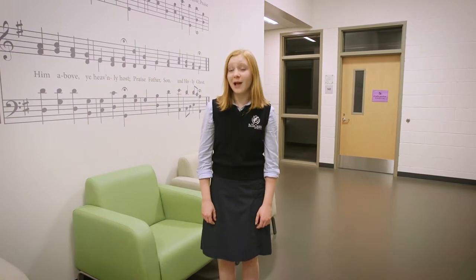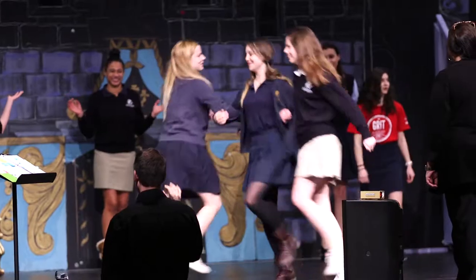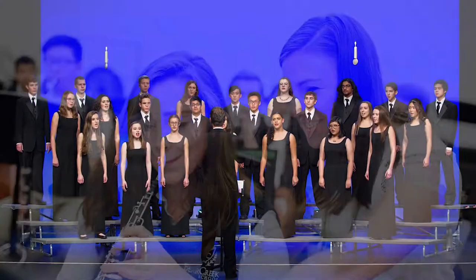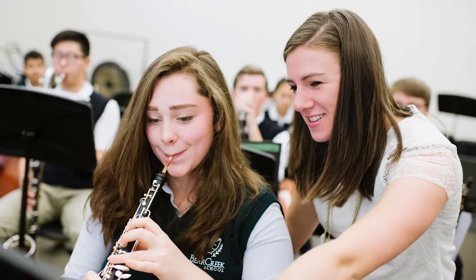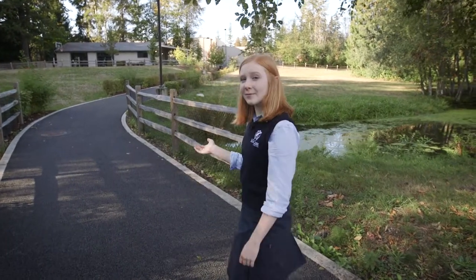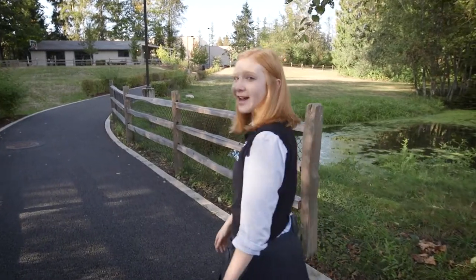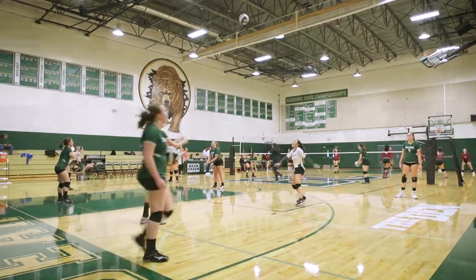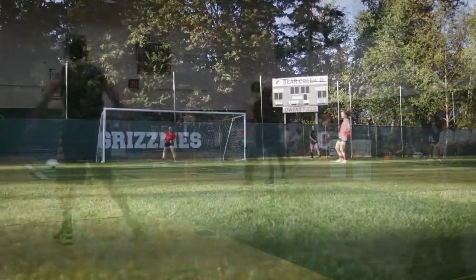The rest of this wing houses our band, choir, and drama rooms, as well as our practice studios. Bear Creek offers performance classes in drama, choir, and band, as well as smaller musical ensemble performing groups such as jazz band and pep band. Now that we've seen the art spaces, let's check out our athletic areas. Across this bridge we have our main building which houses our gym, fitness center, and Owens Field. Our athletes spend lots of time here practicing and playing different sports. We have a great sports program and what's nice is anyone can get involved.